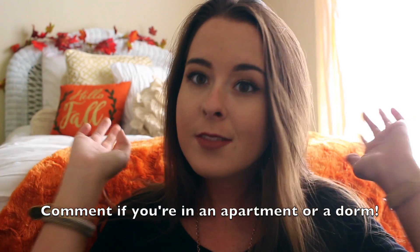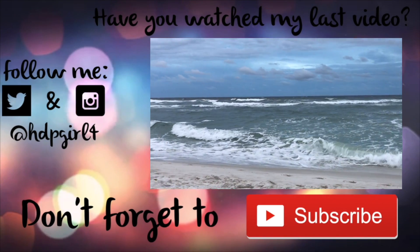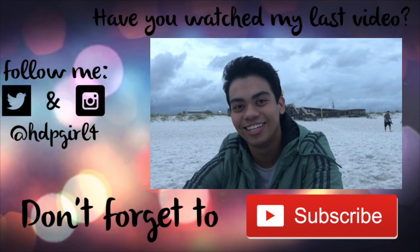Alright, so that was it for this video. I really hope you guys enjoyed it. Leave a comment if you're going to be a freshman in college soon, or if you are a freshman in college, comment down below where you're living — whether you're in an apartment or dorm — because I'd love to know. Everyone's living arrangements and decorations always interest me. If you want to see more videos like this one, go ahead and give it a thumbs up because I might be doing an apartment room tour Christmas edition. I hope you guys have a great day. Thanks for watching and I'll see you next time. Bye!